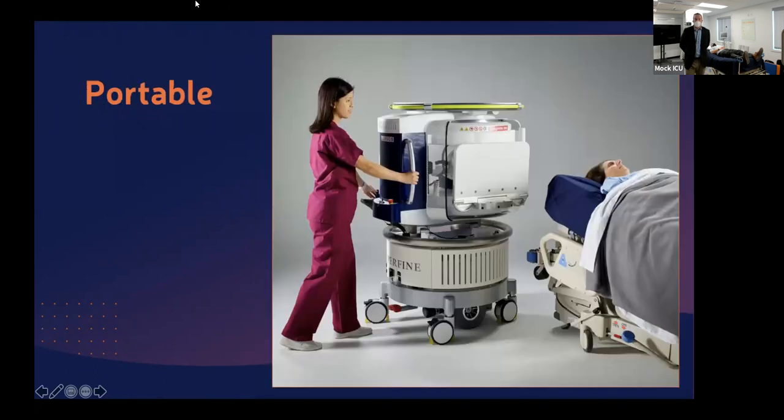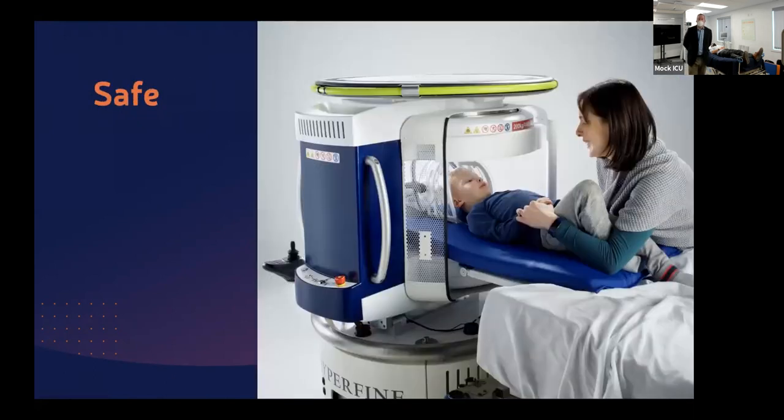Here's an image that Hyperfine audiences love: MR being used at bedside with a parent in physical contact with the patient during the exam. The sounds of our system are such that no earplugs are required — mom can be talking to her three-year-old son during the scan. If you have an astute eye, you'll notice on mom's left wrist wedding jewelry and a Fitbit. We'll talk about our performance in metal-content environments and ferromagnetic equipment shortly.